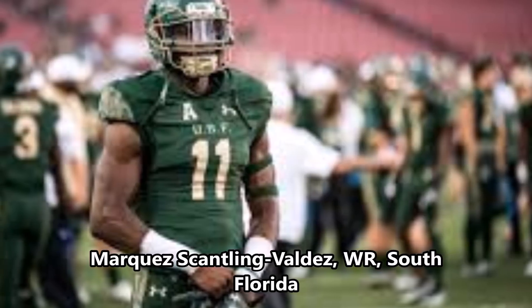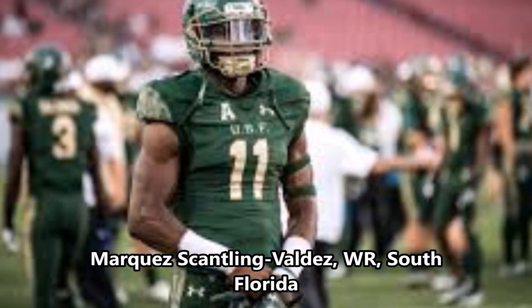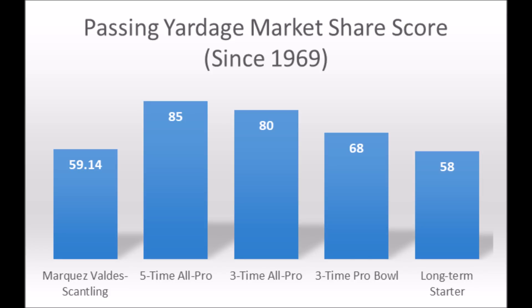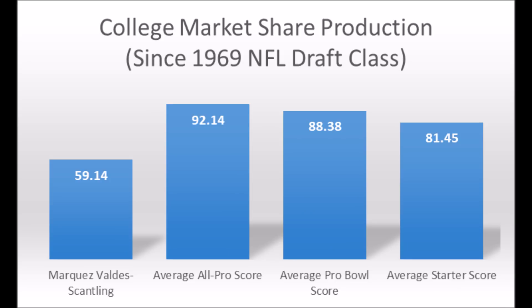Then of course you get to Marques Scantling, wide receiver out of South Florida. Similar issue to Jamon Moore — production hits at least a long-term starter threshold, but when you look at the averages at the position, he's really below average. So it's very unlikely that he becomes a long-term starter. He does hit at least a bottom threshold so he has somewhat of a shot, but you typically want wide receivers to be around 81 in terms of production, and he's just not quite there.